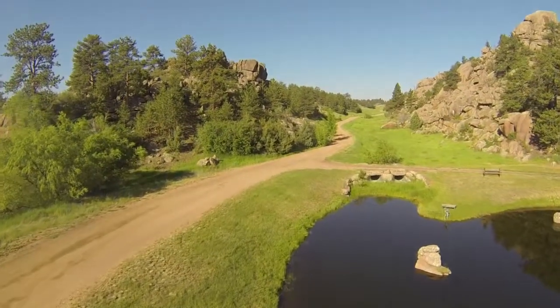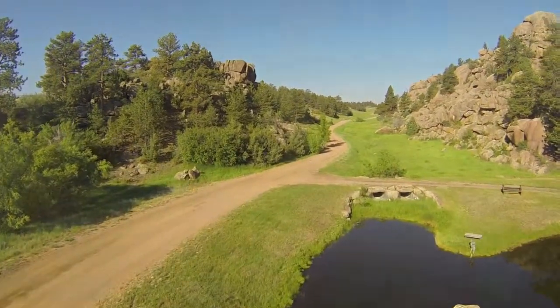Before we take a look at the main lodge, let's take a quick aerial view of the ranch.